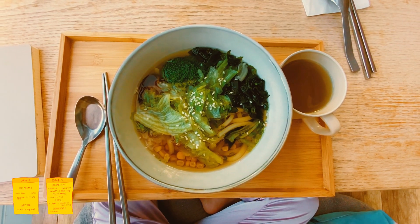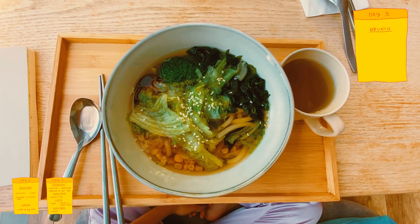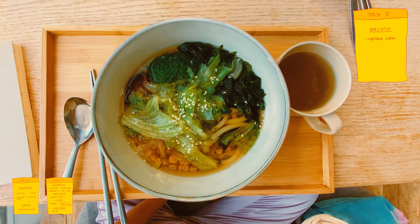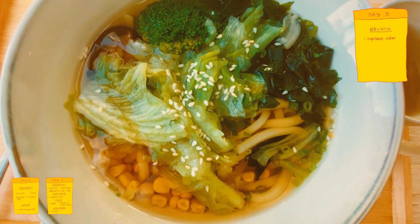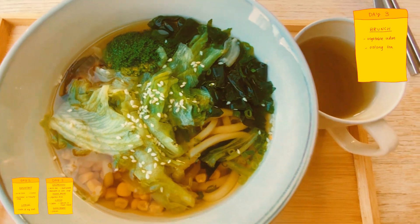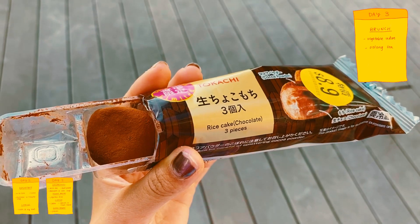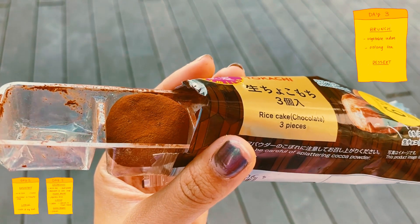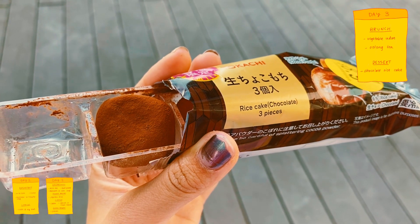On day 3 I woke up a bit late so I grabbed some brunch at a Japanese restaurant. I had some udon with some assorted vegetables, corn, mushroom and seaweed. Their lunch set also came with some oolong tea which is a really good combo for some udon. I still wasn't full after that so I grabbed some dessert — I found these small rice cakes at 7-eleven and really liked them.